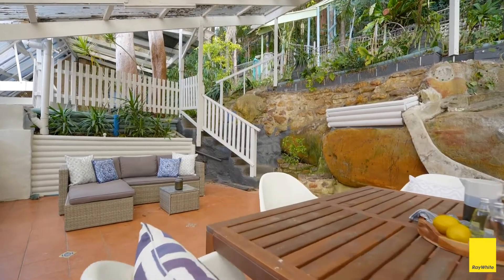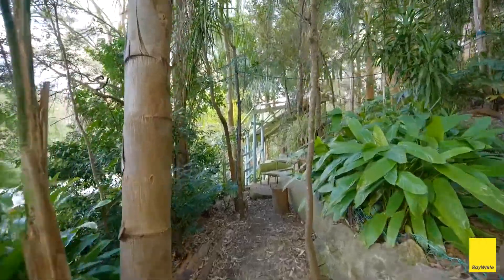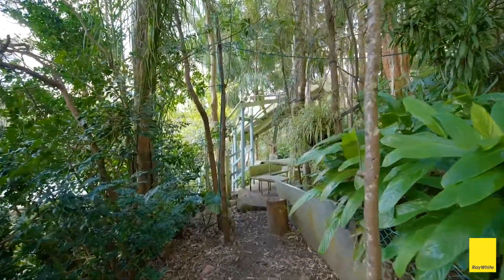Numerous local bushwalking tracks commence at the end of the street, and the valley location provides a quiet atmosphere with minimal traffic.